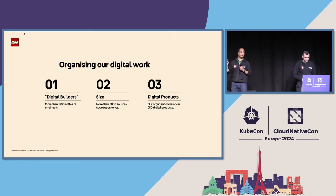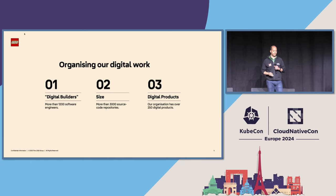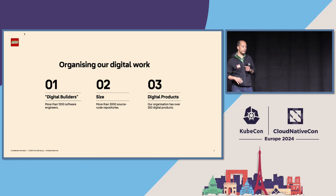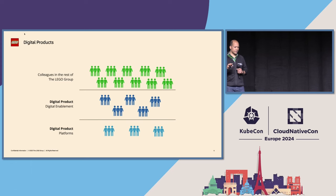Now we've seen a little bit about our factories. I'd like to talk about how we organize the people in the group. We are a bunch of digital builders — software engineers doing these integrations that Jeppe just talked about. We are around 1,200 software engineers in the LEGO Group, we produce a bunch of code, and — importantly for the rest of the talk — we have around 250 individual digital products that support our various processes.